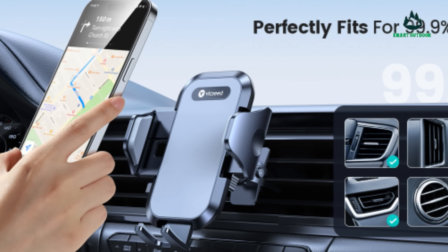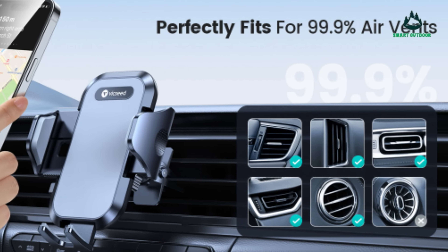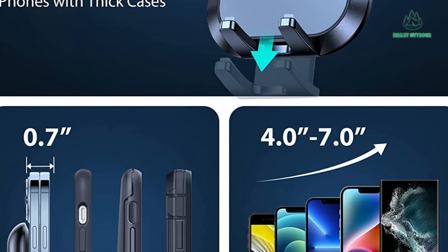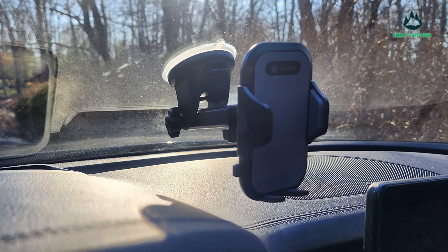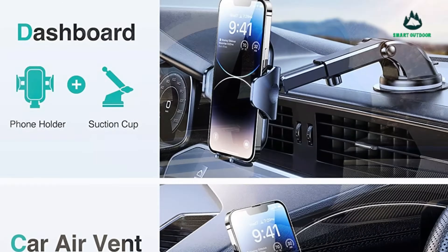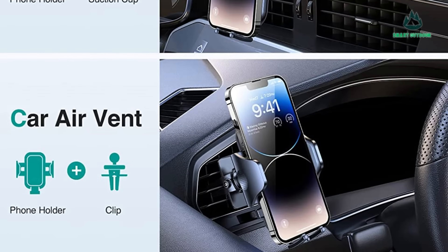Even if the outside temperature reaches 160°F, the phone holder will remain securely suctioned on the dashboard or windshield, so your expensive phone will never drop off. Three mounting options are available in one car mount — the phone mount can be used flexibly on your car dashboard, windshield, and air vent.